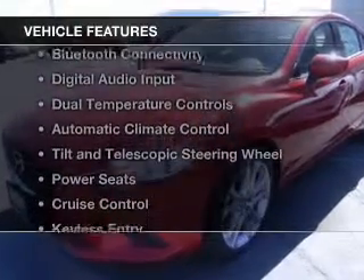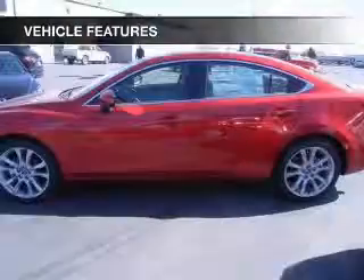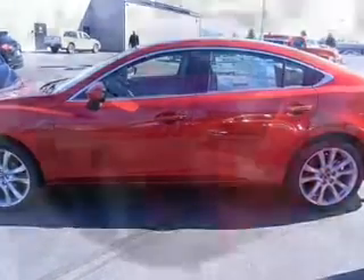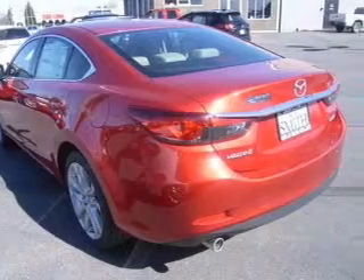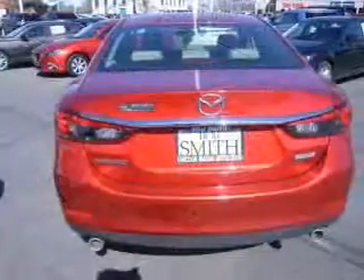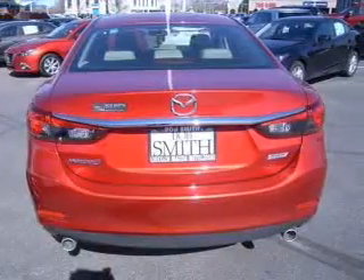The features include Bluetooth connectivity, digital audio input, dual temperature controls, automatic climate control, tilt and telescopic steering wheel, power seats, cruise control, keyless entry, a trip computer, and an MP3 player.